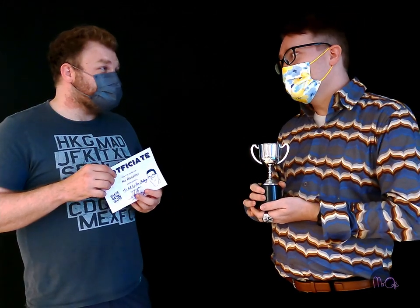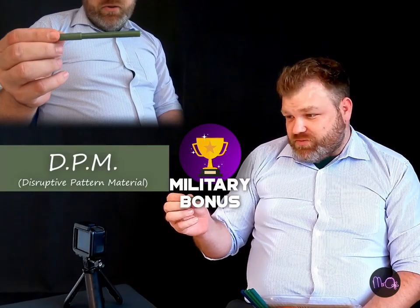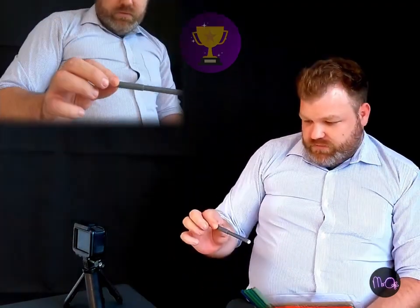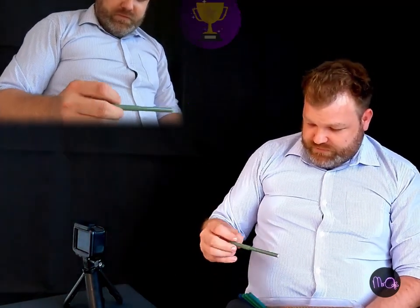I missed any bonus points, it seems. Maybe that's why I got 88. That may well be the case. No military bonus, no fruit bonuses. Well, let's put that right — right now. DPM: a disruptive pattern material that they use in the army. Tangerine. Overcast. Beetroot.